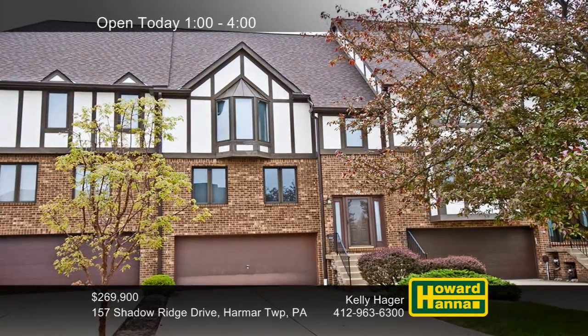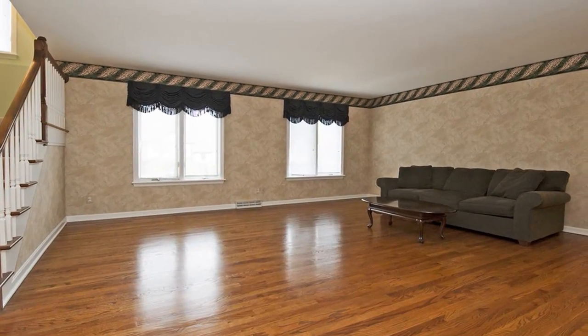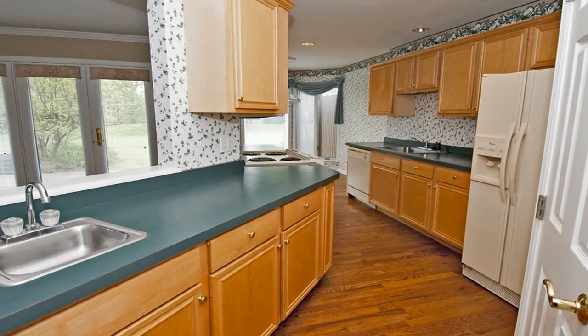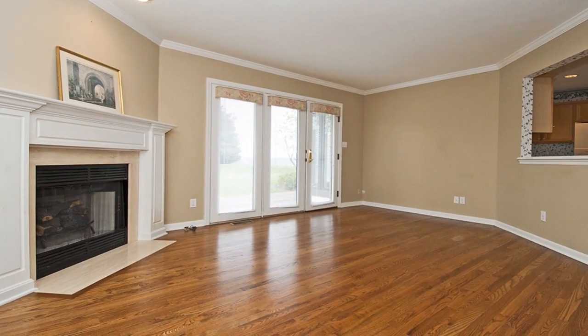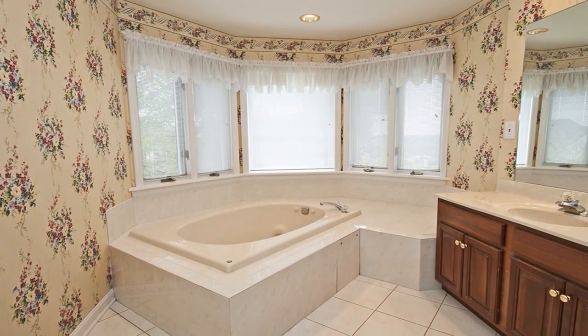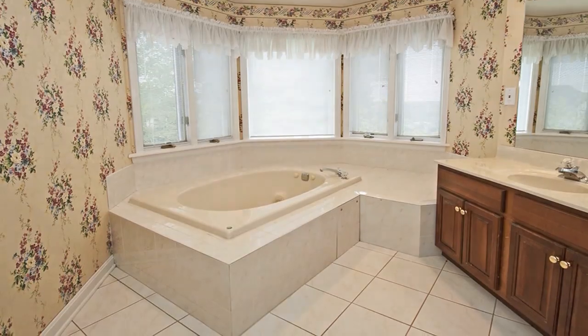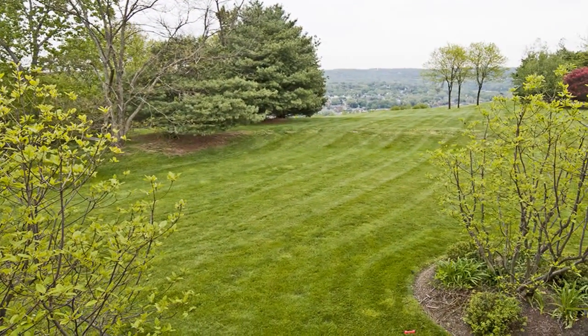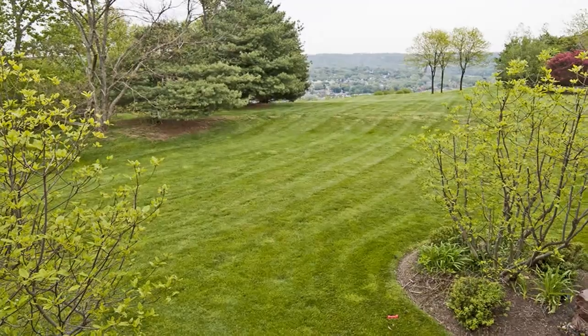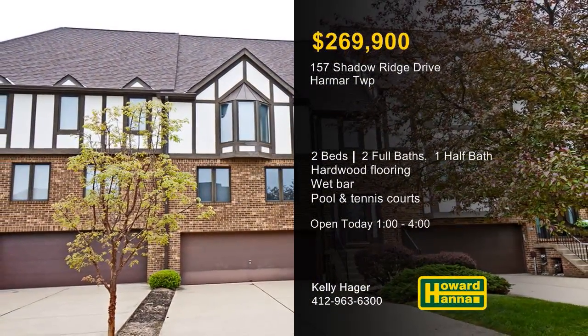You can live a carefree lifestyle at this two-bedroom, two-and-a-half bath unit, part of a townhome community in Harmer Township. Hardwood flooring extends throughout its open floor plan, beginning with the formal living room. Floor-to-ceiling windows admit natural light to the breakfast area adjoining the eat-in kitchen. A gas fireplace fills one corner of the family room, one floor above a finished game room with a wet bar. The master and second bedroom are both en-suite, and the second-floor laundry simplifies household tasks. You can breathe the fresh air on the rear deck or take advantage of the community's pool and tennis courts. Host Kelly Hager will be ready to give you a complete tour between 1 and 4 this afternoon.